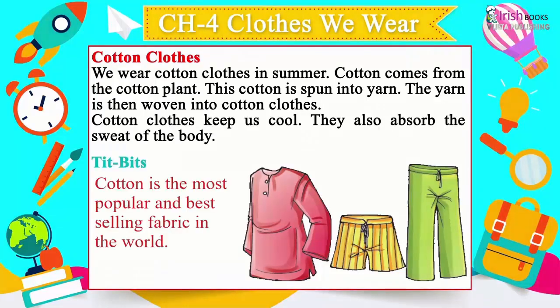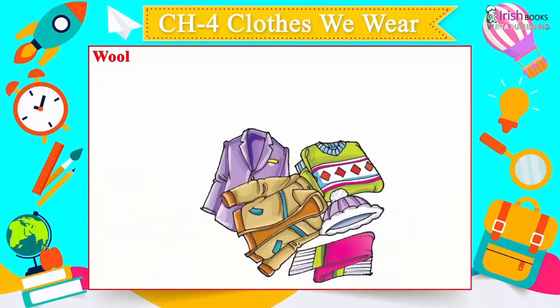Cotton clothes keep us cool. They also absorb the sweat of the body. Tidbit: Cotton is the most popular and best-selling fabric in the world.